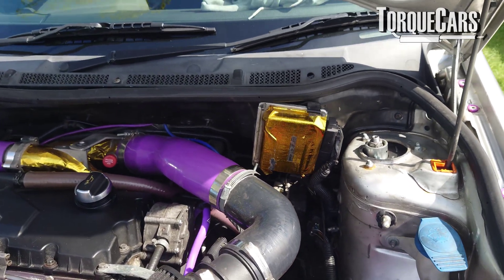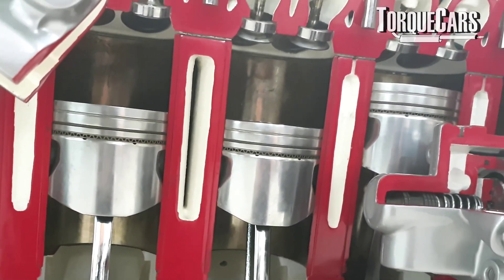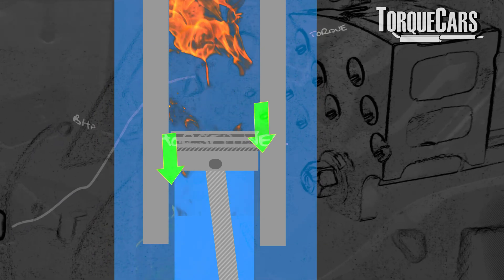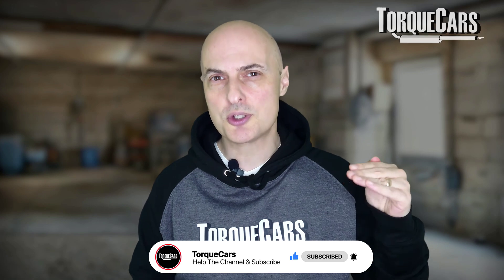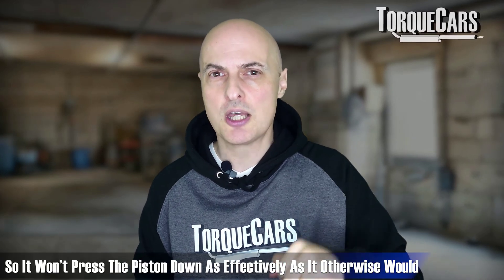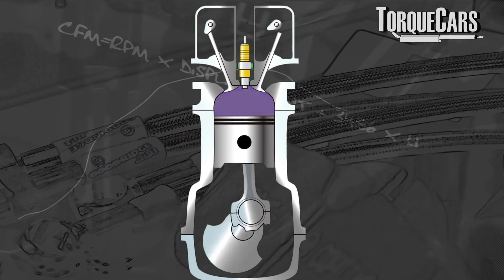Worn piston rings are another cause. The piston itself has a series of rings around it that form a seal against the cylinder wall. If those piston rings have started to wear down, some of the compressed gases are going to flow past those rings into the crankcase, causing all sorts of other problems. Your compression is going to be down due to that wear and tear. On the power stroke, as the explosion happens, some of that energy is going to go past those piston rings, so it's not pushing the piston down as effectively as it otherwise would — meaning you're down on power.